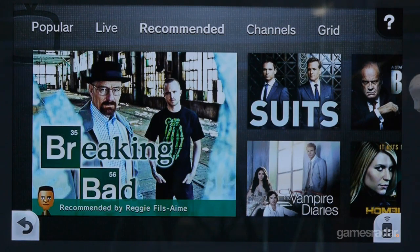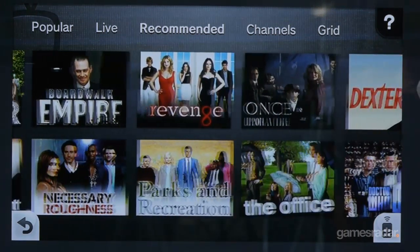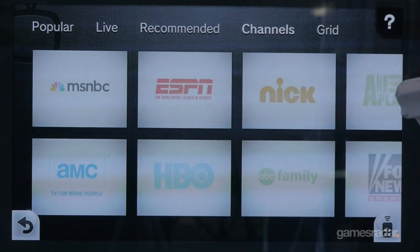That is the key differentiator for Nintendo TV — your cable subscription, any VOD subscription you have, and content from the DVR, all accessible with one interface.